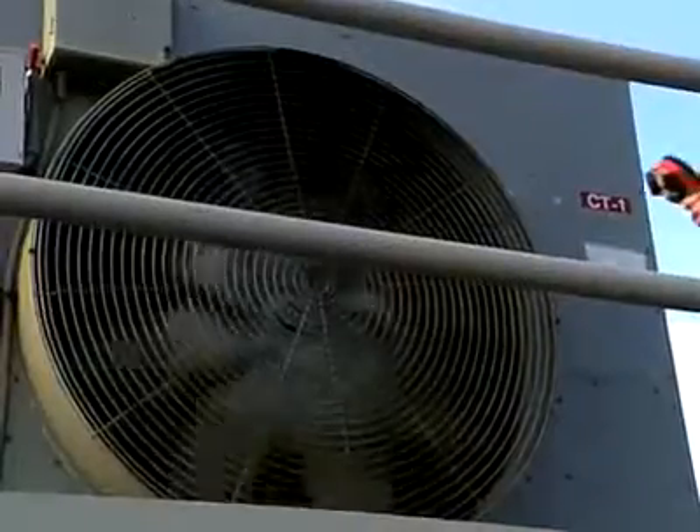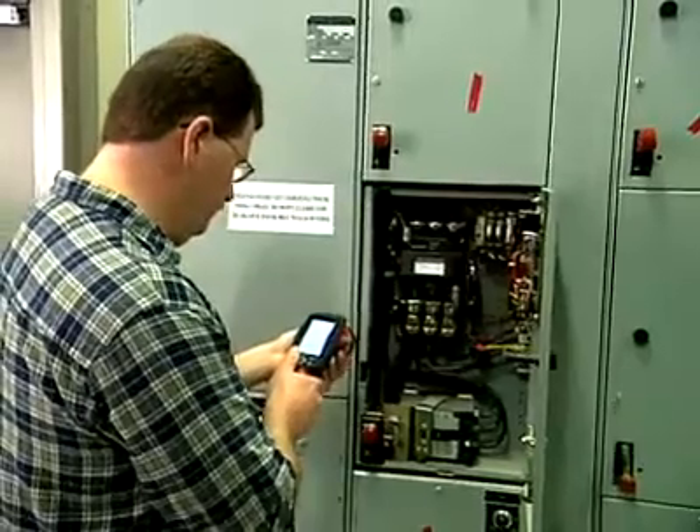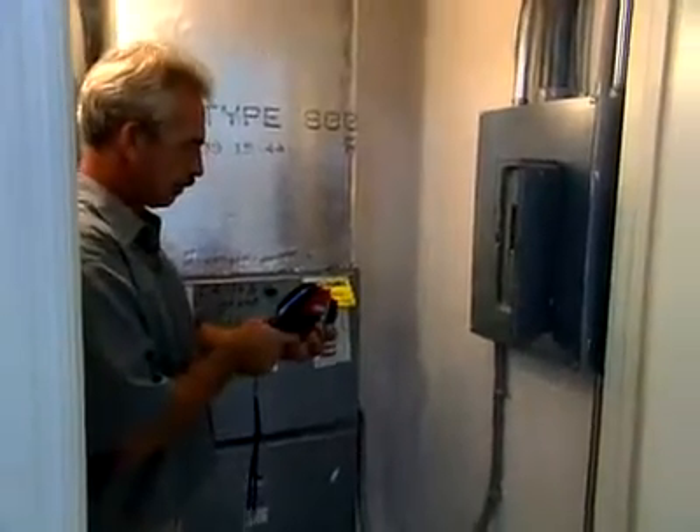You can not only check existing systems, you can check new installations to make sure they're installed correctly. Now that I've used the camera, I just got the bug — I'm ready to go as far as I can with it. The FLIR infrared cameras are real easy to use. It's lightweight. You can train someone to use it within a few minutes. It's point and shoot. The controls are easy to operate.